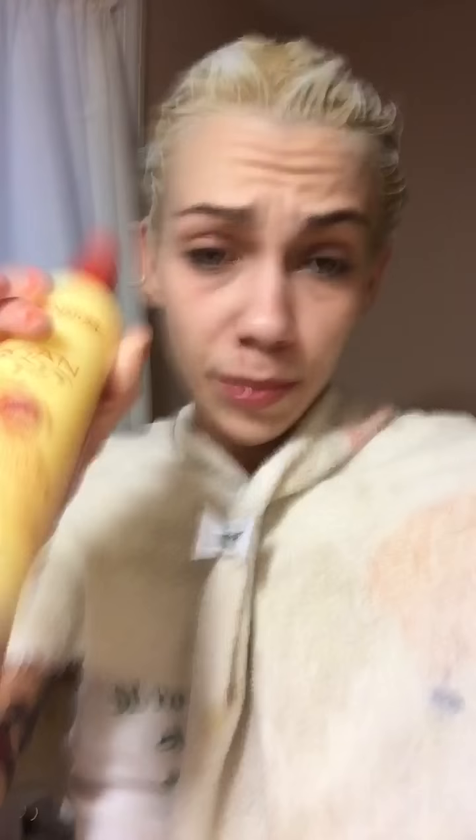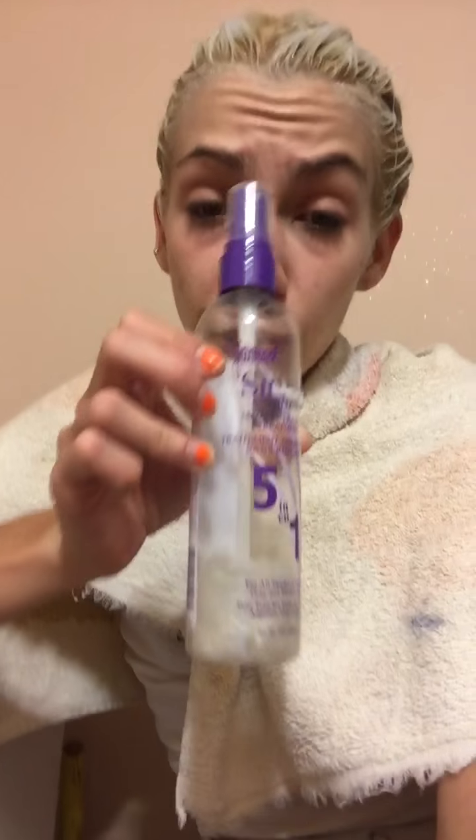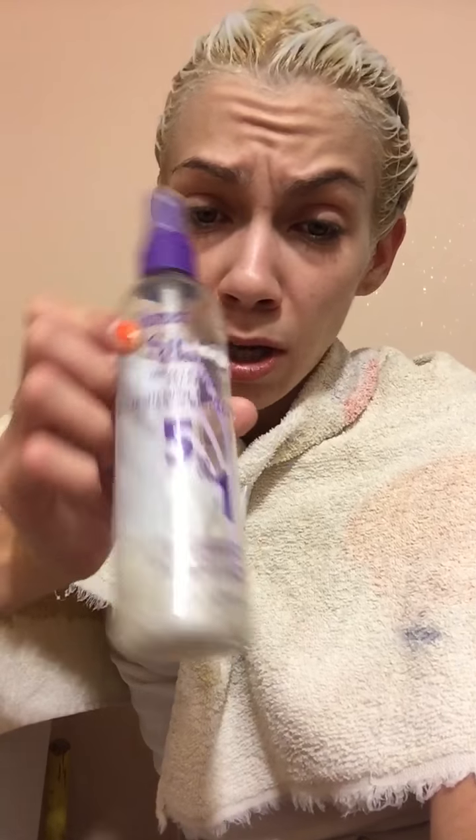After that I use my Cream of Nature Argan Isle from Morocco Leave-In Conditioner — shake it up so it's activated. My detangler is Johnson's No More Tangles because I'm a five-year-old. And then the same one as the shampoo sometimes I use — it's the Jhirmack Silver Brightening Miracle Leave-In Treatment, five-in-one for silver, gray, and blonde hair. It takes out brassy tones and I only have a little left — I'm trying to savor it.